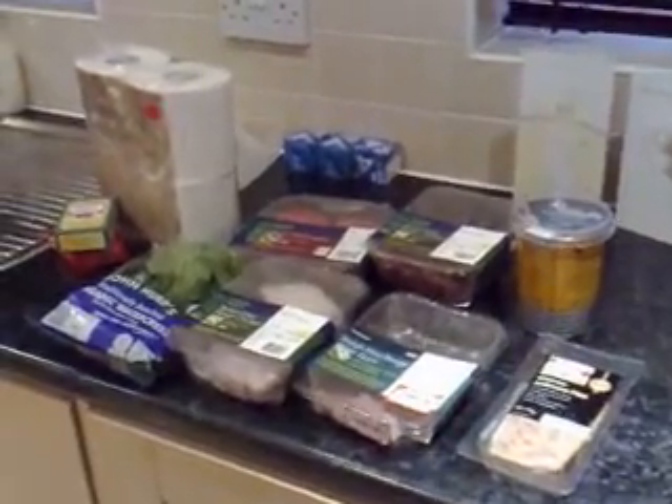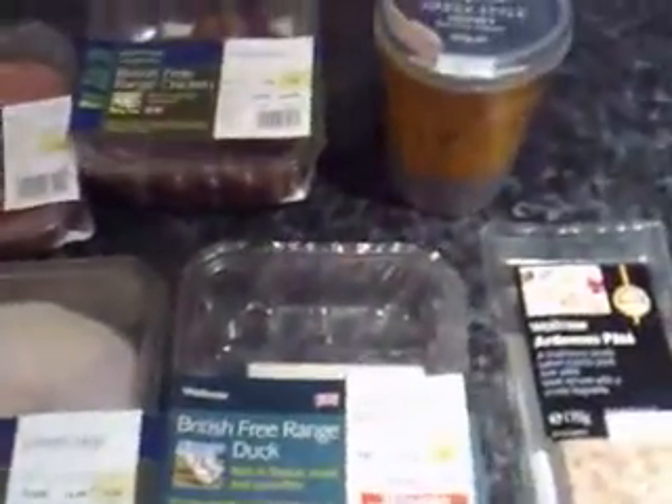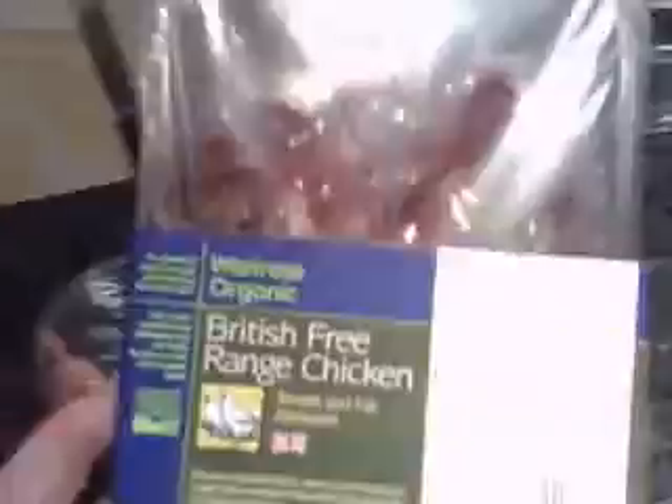My name is Eddie Bunting and welcome to another mini shop at Waitrose. We're going to go through the products. The most exciting thing that I've found is this organic chicken liver — not found in any supermarket as yet, so it's nice to see organic liver here in Waitrose.